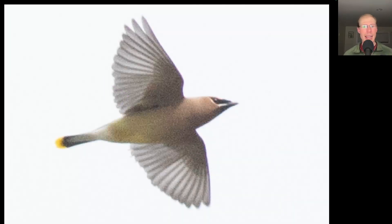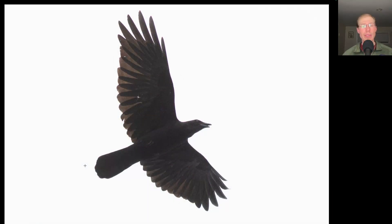Here we have a bird that's tan and yellow underneath. We see a yellow tip to the tail and a black face mask — this is a cedar waxwing. Here's a crow that flew over giving a very nasal call, making it a fish crow, which is pretty uncommon here at Derby Hill. We see a lot of American crows but very few fish crows throughout the season.